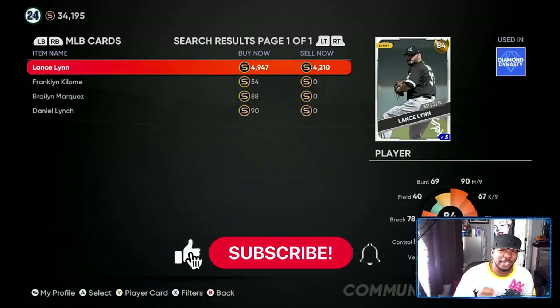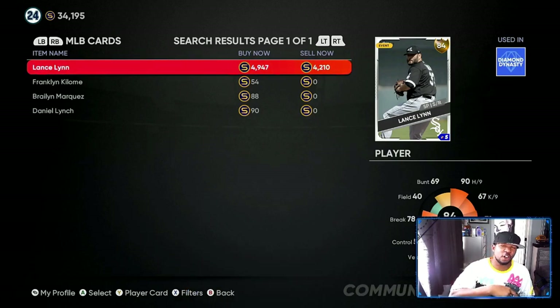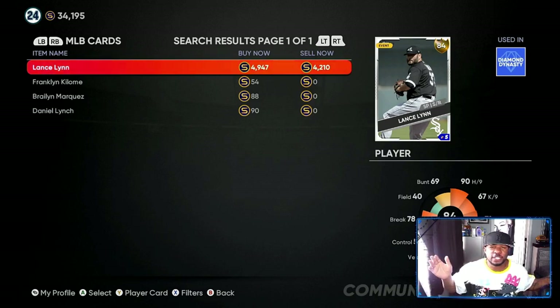The next card that everyone has been waiting on is Lance Lynn. He's kind of expensive right now for a gold, but this is the range you should be expecting for other cards I was telling you about. If they are 81s playing up and they get at least an 84, expect them to be around the 4500 to 4900 range. If you're buying them for 1700 and can sell for 4900, that's 3000 profit on every single card, whether it's a duplicate — if you got 12 of them or five of them, it's all about making stubs and not losing stubs.